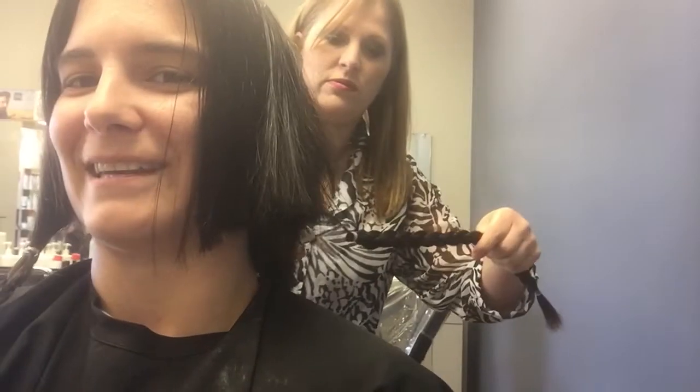I remember the last time I cut my hair — I'd go to pull my hair and then realize it's not there anymore. I'm not surprised. You can watch it happening — that is so cool.